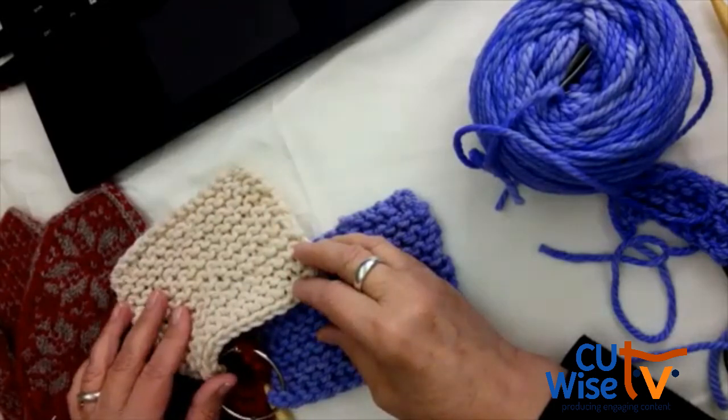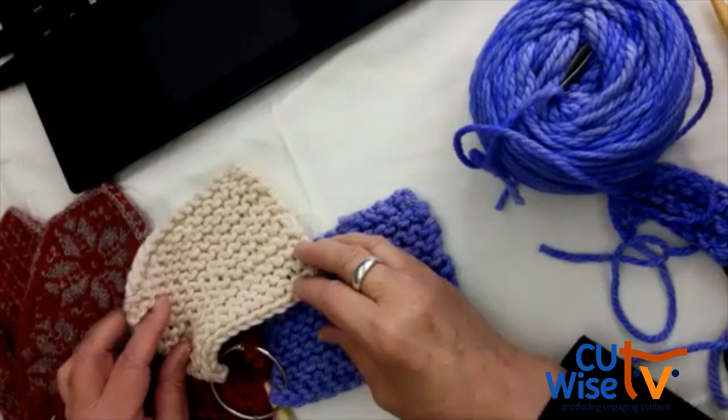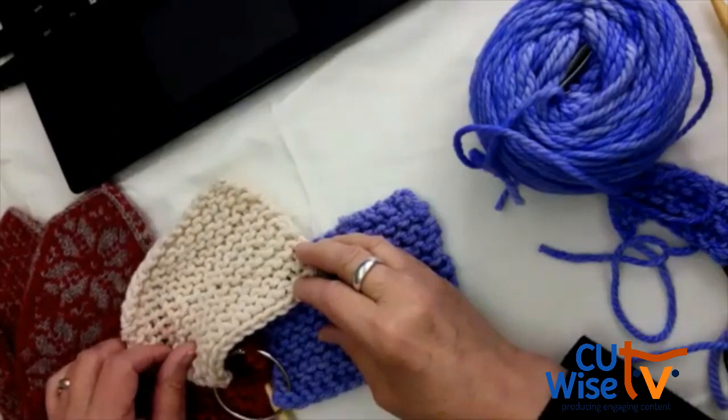It sounds like some folks are leaving, so we're going to get ready to close out as well. I want to thank everybody for coming this evening. Someone says in the chat: you can turn your swatches into washcloths — absolutely!